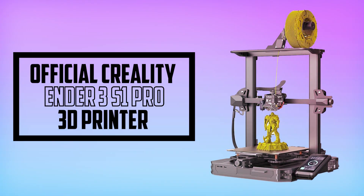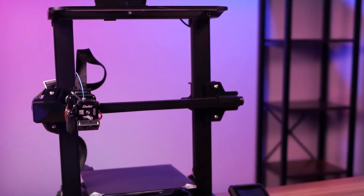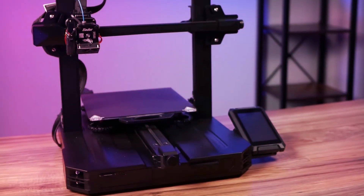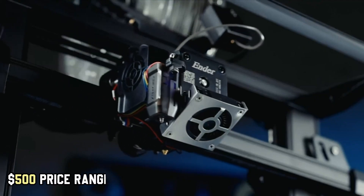Starting our list with the official Creality Ender 3S1 Pro 3D Printer. The Creality Ender 3S1 is a well-constructed FDM 3D printer that performs well with consistently high-quality output, and in our opinion the best 3D printer in the $500 price range.